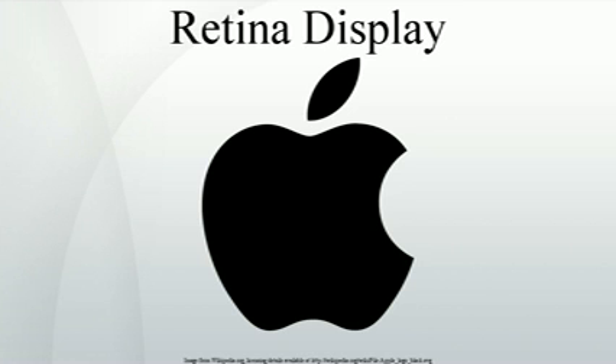The term is used for several Apple products, including the iPhone, iPod Touch, iPad, MacBook Pro, iPad Mini, and iPad Air. Because the typical viewing distance differs depending on each device's use, the pixels per inch claimed to be of retina quality can differ depending on the size of the display, with higher PPI for smaller displays and lower PPI for larger displays.